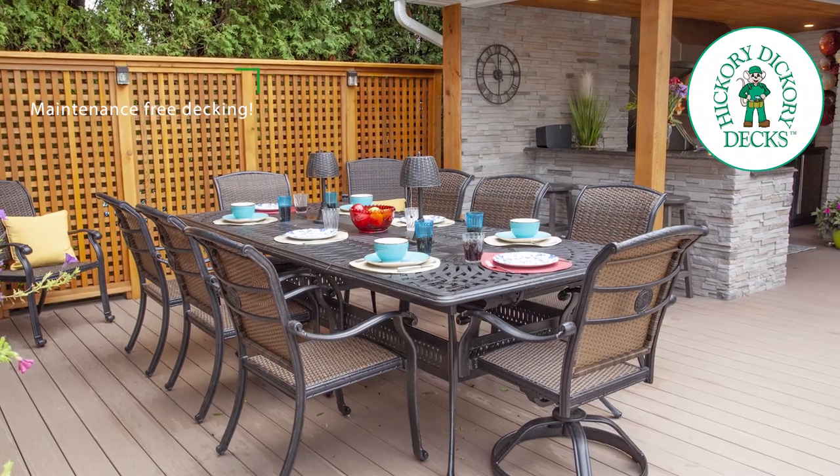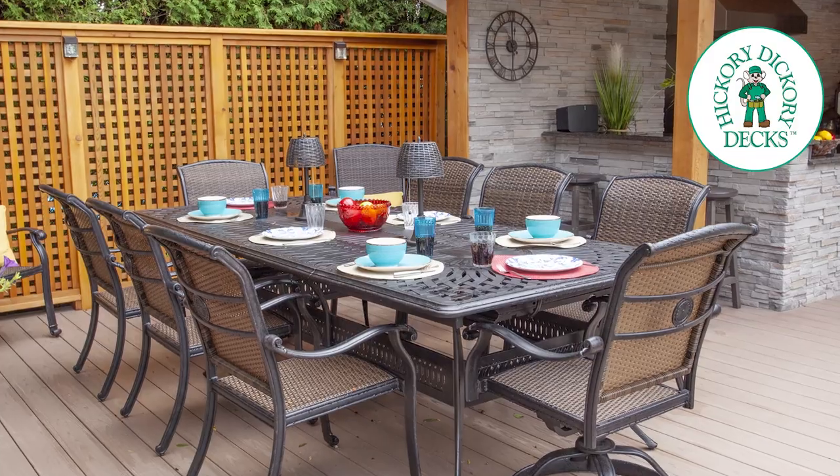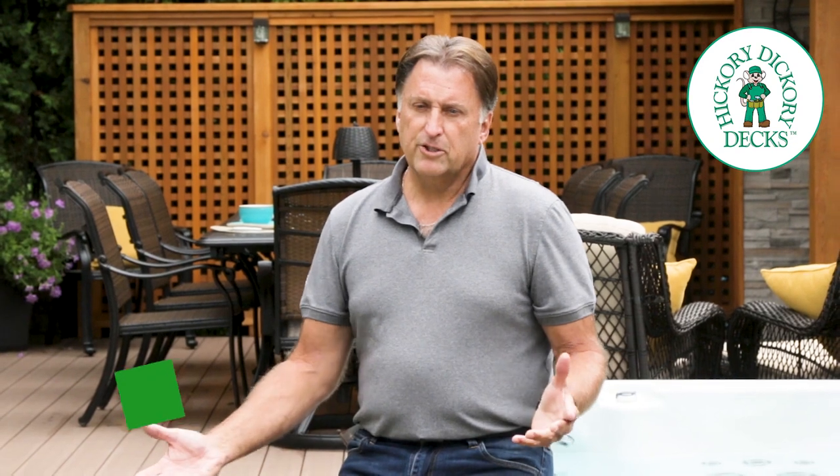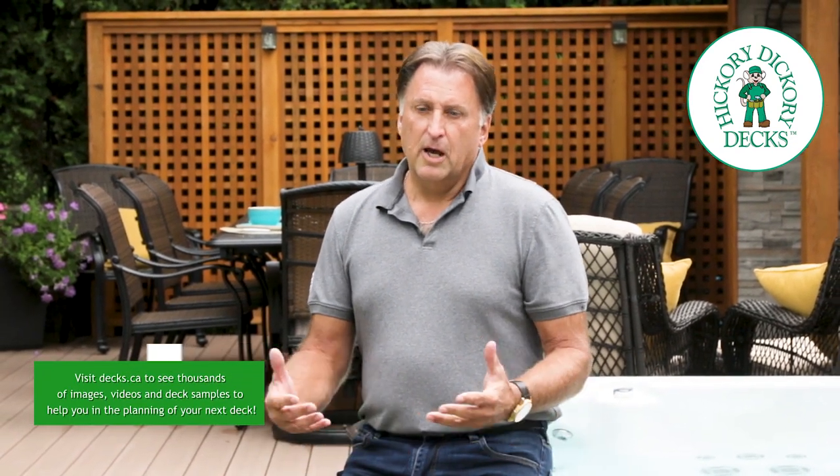Yeah, the colors all match great. It worked out well. Working with the owners, Brad and Elaine Davey, we had a sort of a finite space to work with. What they had in place previously wasn't functional for them. They wanted to expand their outdoor living space and at the same time consider incorporating an outdoor kitchen.